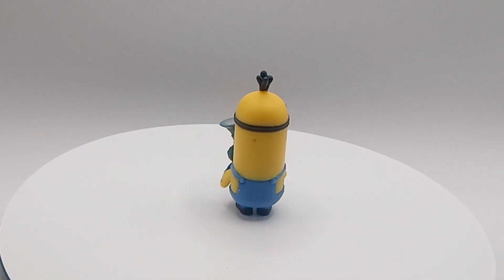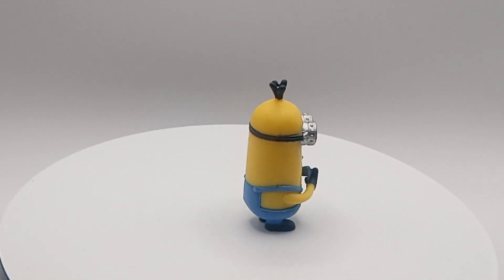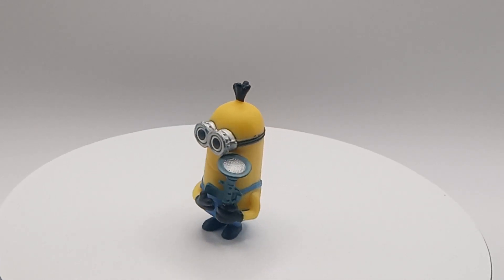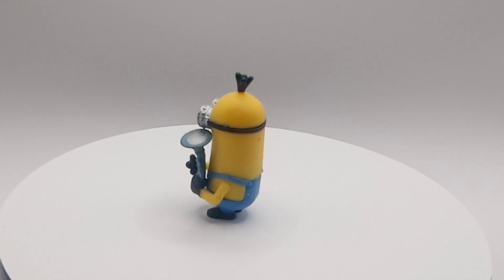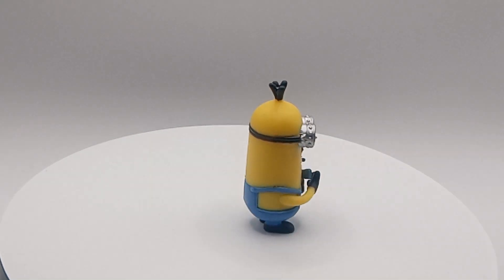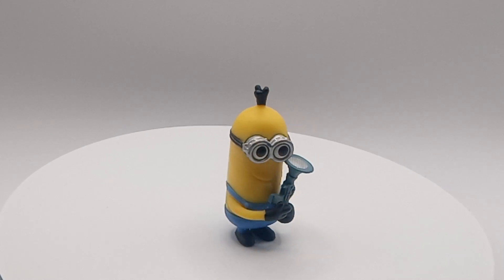Good morning, good evening, good afternoon. We're back with another thrift store find. We have a little minion. Looks like he's holding some kind of device — I'm not really sure what he's holding, but it's just from the bottom of the thrift store sack I had with the little miniatures.